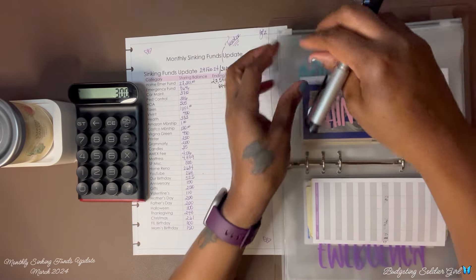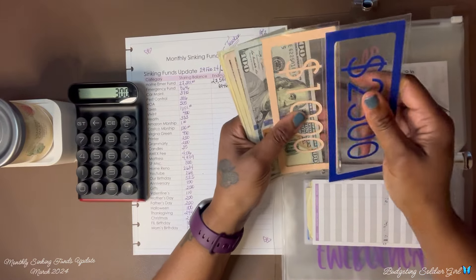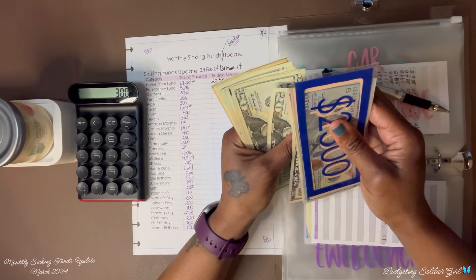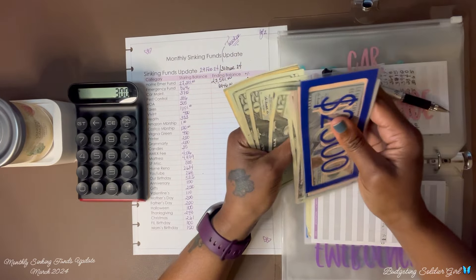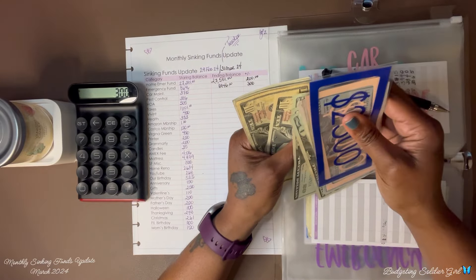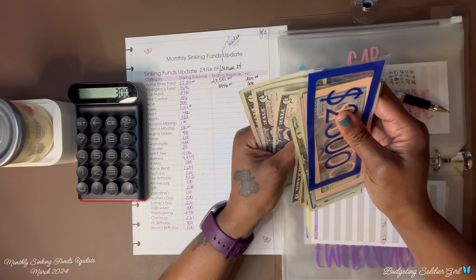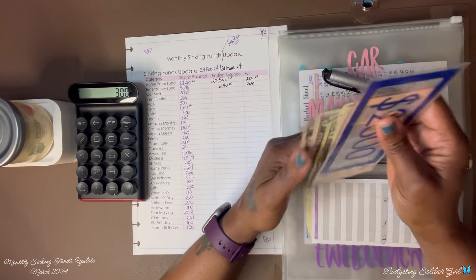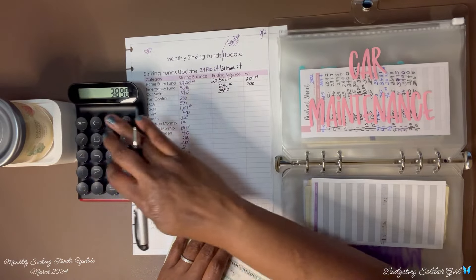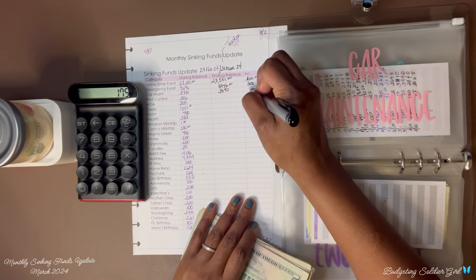Car maintenance — I had $3,715 at the end of February and now I have $3,890. I saved $175.